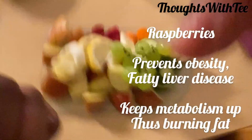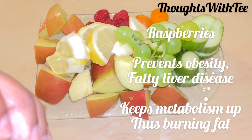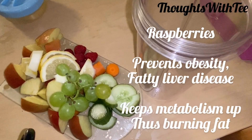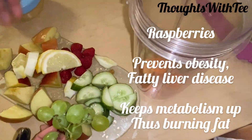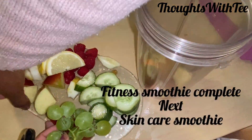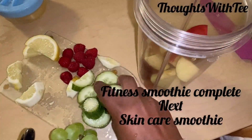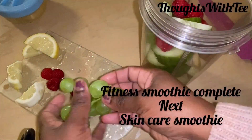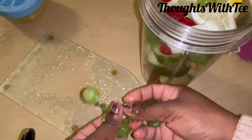Next we have raspberries. Raspberries help to prevent obesity and fight against fatty liver disease. Raspberries contain manganese, and manganese helps to keep metabolic rates high, burning away fat. The other ingredients in this recipe are carrot and grapes. Basically, I add carrot and red grapes for the taste they give to the smoothie, but I'll be talking about these ingredients in the next recipe.